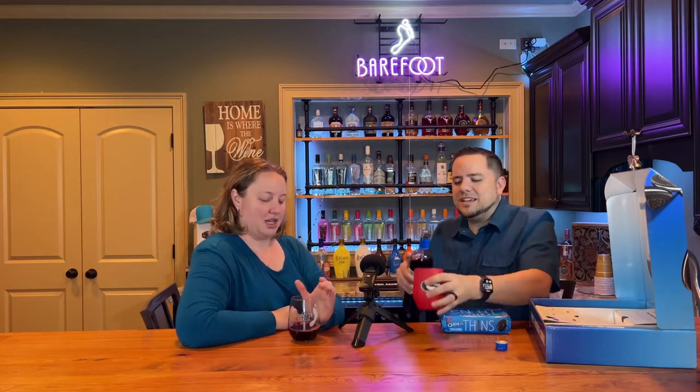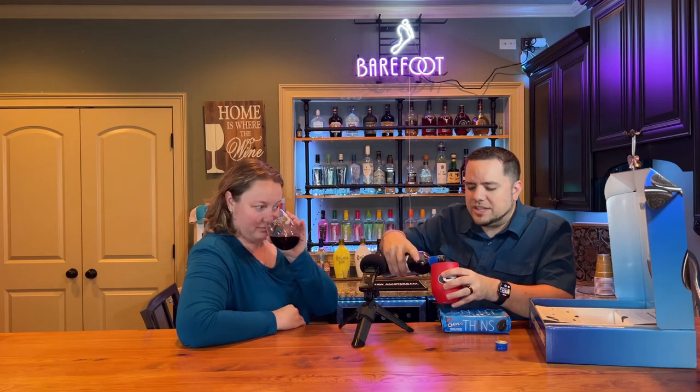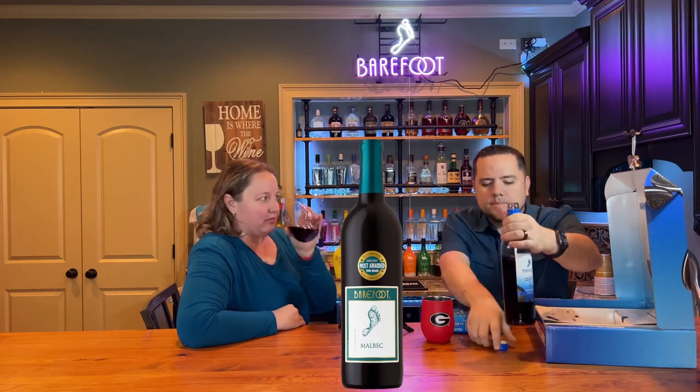That's a pretty generous pour. Stacey knows she's going to like it. A little inside baseball — from what I know, I think this is based on Malbec. It's very jammy. Is it jammy smelling? Cherry. Chocolate. She's saying all those other things — cherry, chocolate, all that stuff.